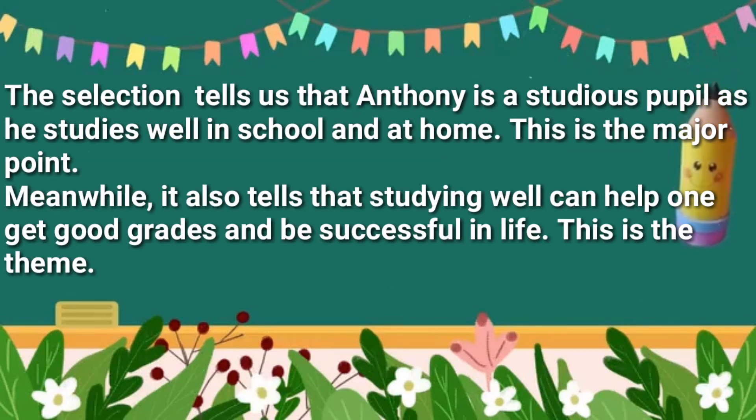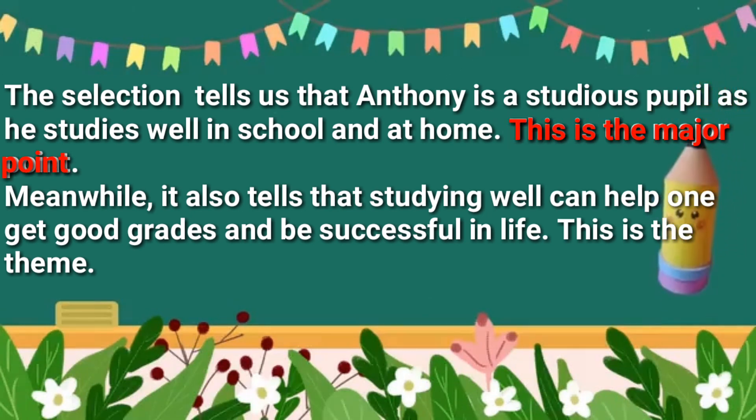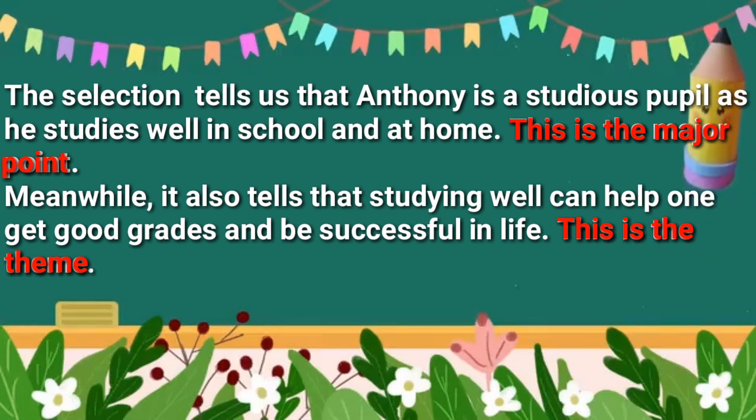The selection tells us that Anthony is a studious pupil as he studies well in his schooling at home. This is the major point. Meanwhile, it also tells that studying well can help one get good grades and be successful in life. This is the theme.